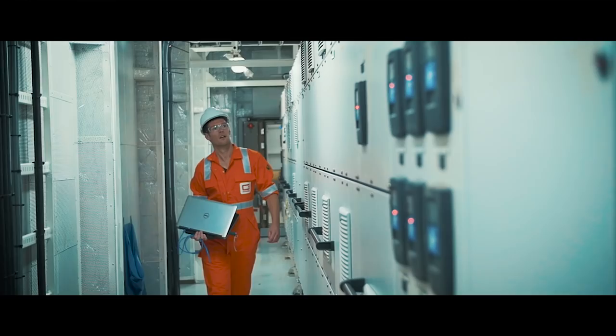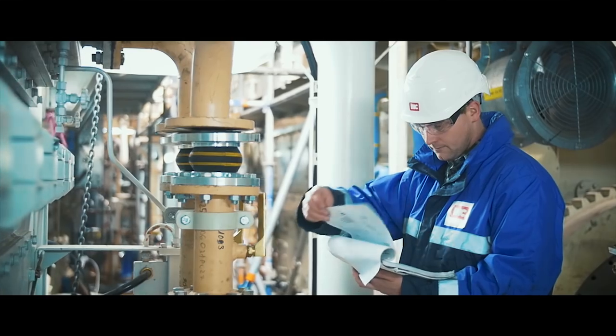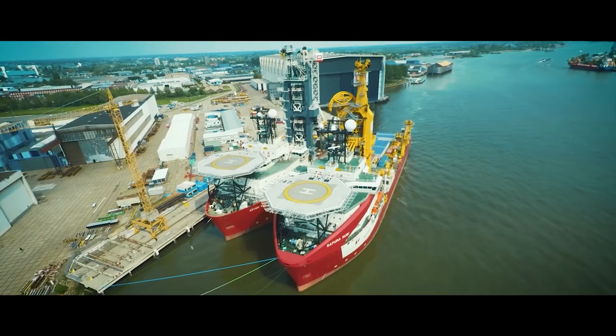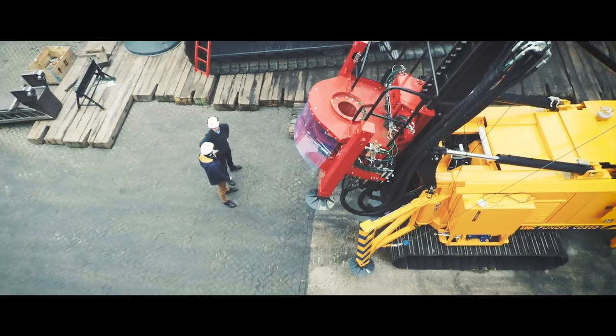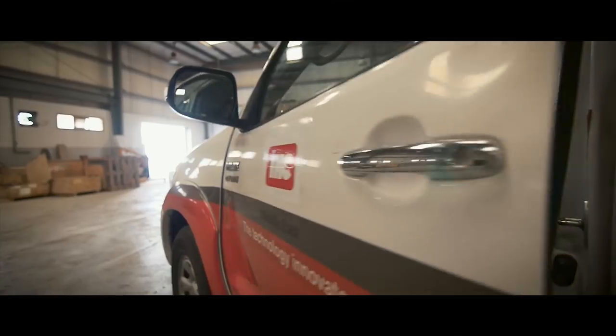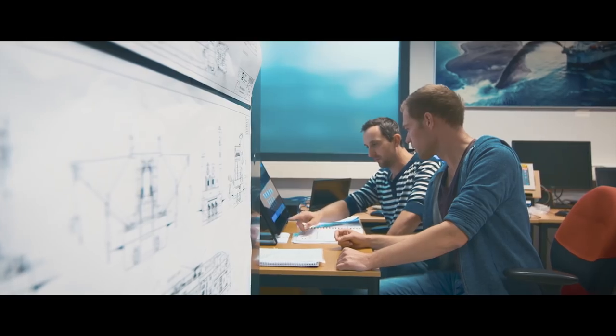At IHC, a challenging work environment is merely a starting point, with customers ranging from dredging operators and offshore contractors to oil and gas corporations, mining companies and government authorities. Our employees are at the heart of our daily operations. They ensure we continuously deliver innovative and high-end solutions.